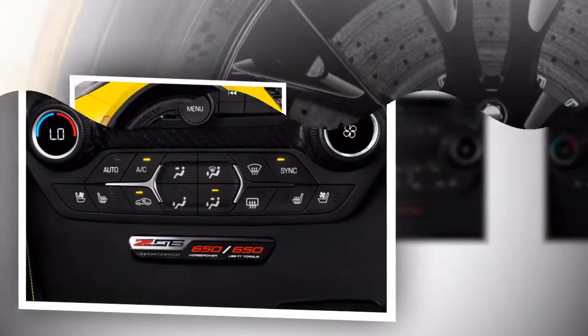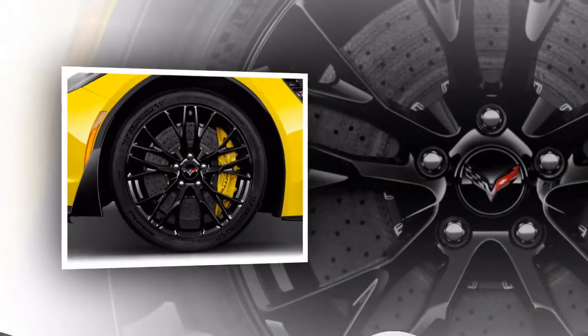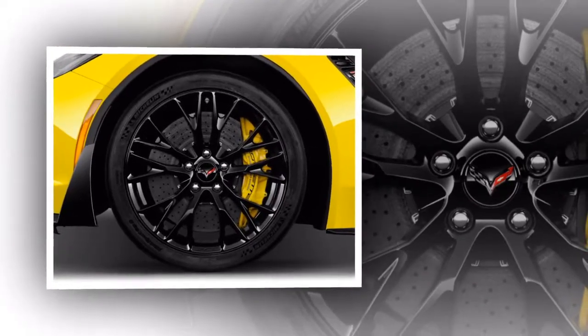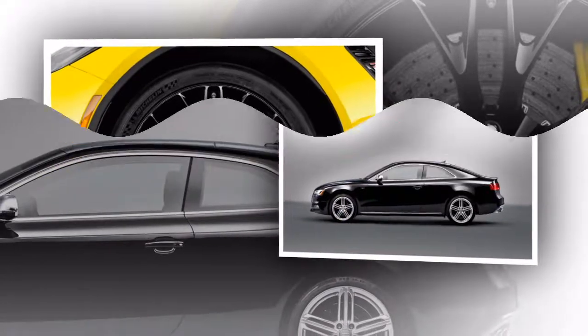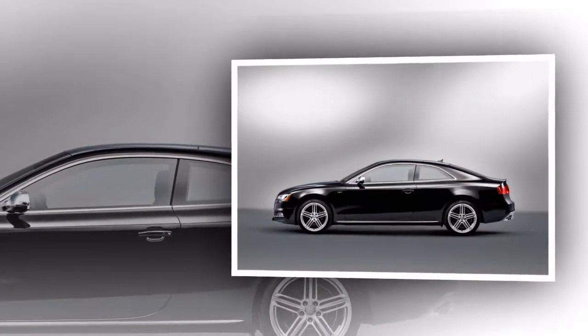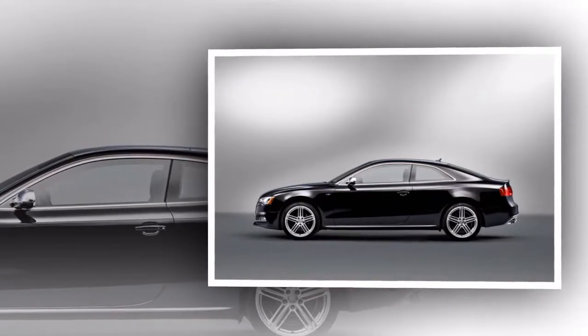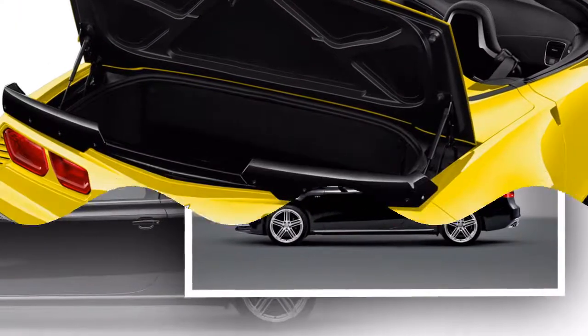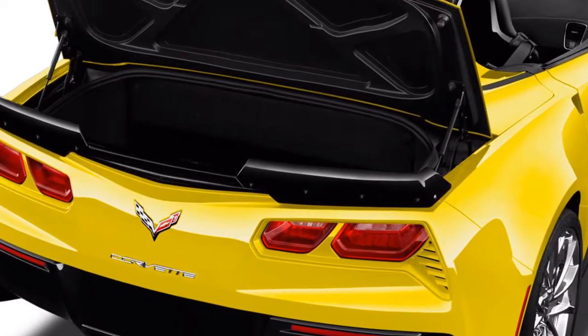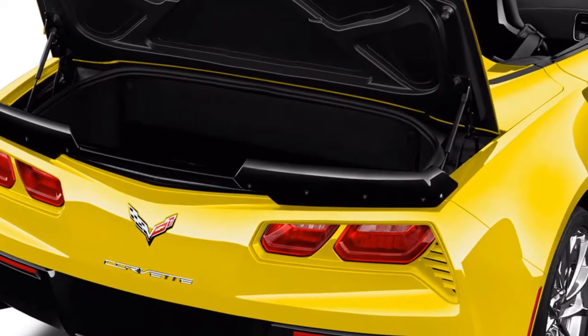All Corvettes deliver in-your-face performance. The base Stingray and midline Grand Sport put out 455 horsepower, or 460 horsepower with the optional performance exhaust, from a 6.2-liter V8. The Stingray can have a Z51 package that includes stiffer suspension, updated brakes, an electronic limited-slip differential, and aerodynamic changes.